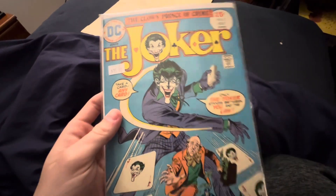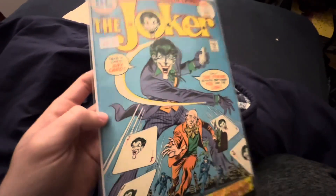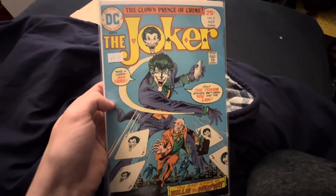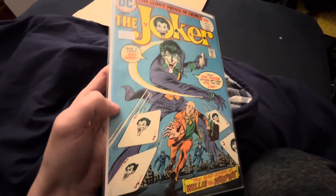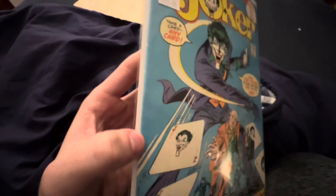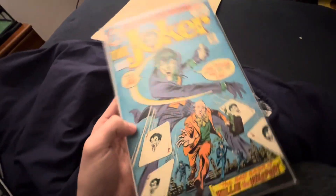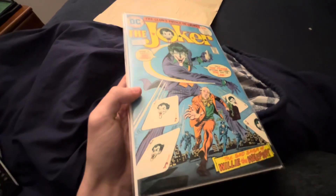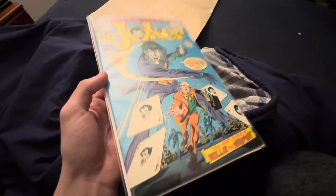Joker number one would be really cool, but any issue numbers of this one I'd definitely love to pick up — those would be awesome to own. I just want to make a quick video about this because what a find this was. It's not in bad shape; it's got some spine ticks, but overall this book at a 6.5 is still selling for like $120.